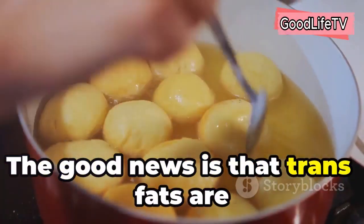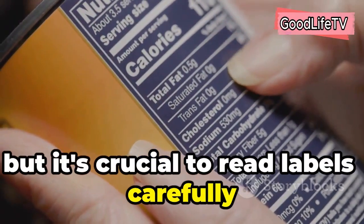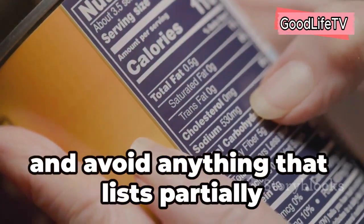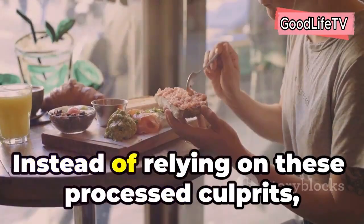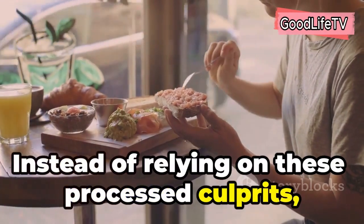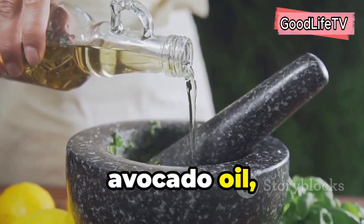The good news is that trans fats are being phased out of many food products, but it's crucial to read labels carefully and avoid anything that lists partially hydrogenated oil in the ingredients. Instead of relying on these processed culprits, opt for healthier cooking oils like olive oil, avocado oil, or coconut oil.